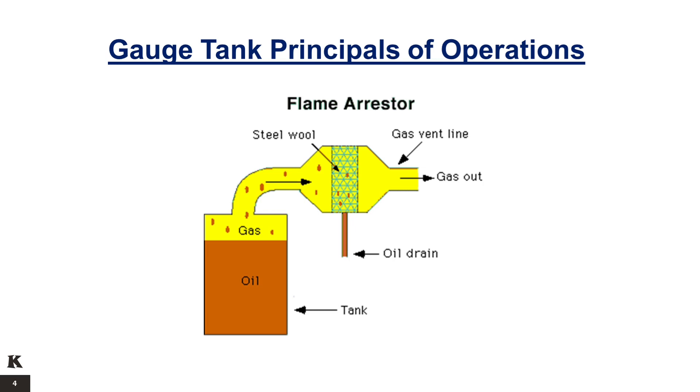The flame arrestor functions by absorbing the heat from a flame front, thus dropping the burning gas-air mixture below its auto-ignition temperature. Consequently, the flame cannot survive. The heat is absorbed through channels or passages designed into an element, chosen and measured as the maximum experimental safe gap of the gas for a particular installation. These passages can be regular, like crimped metal ribbon, wire mesh, or sheet metal plate with punched holes, or irregular, such as those in random packing.